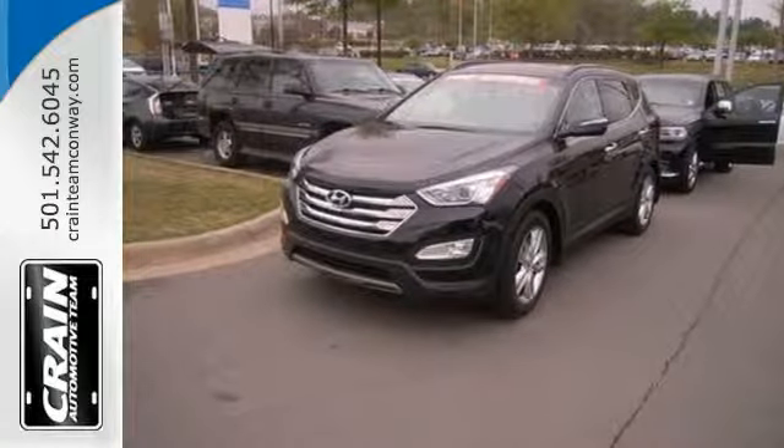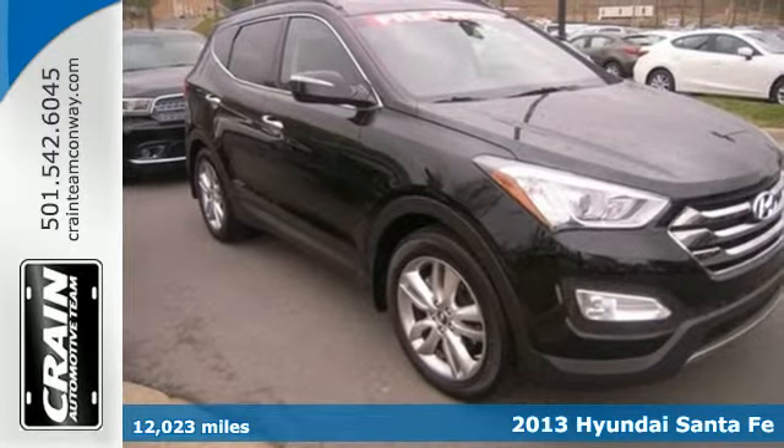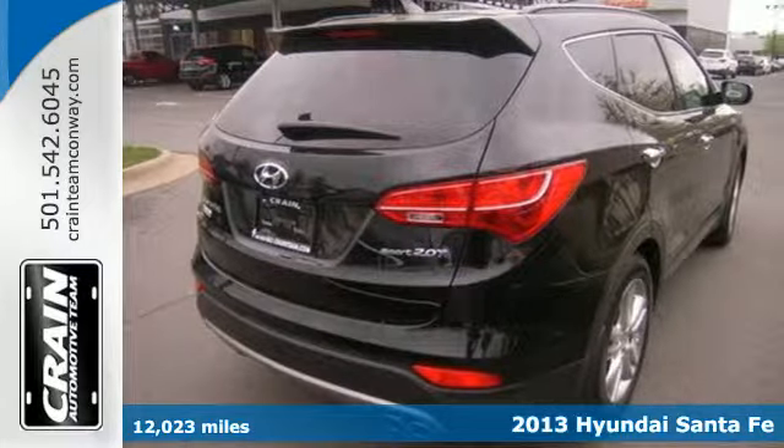Here's a 2013 Hyundai Santa Fe. This versatile vehicle is designed to keep up with your busy lifestyle while giving you terrific fuel efficiency.